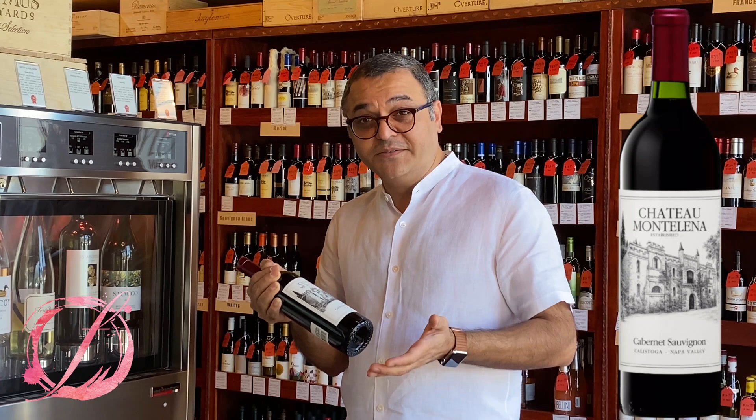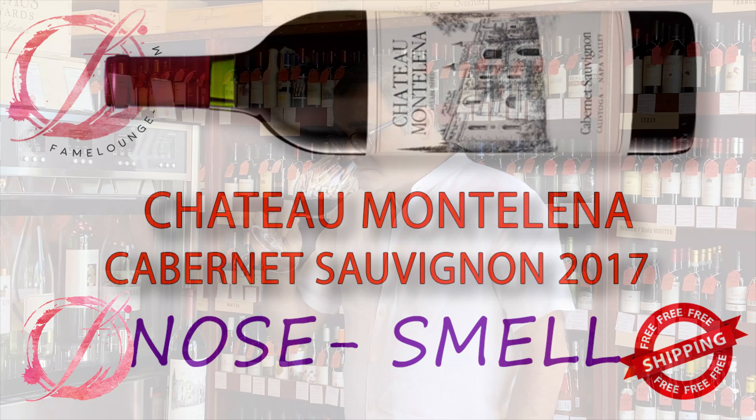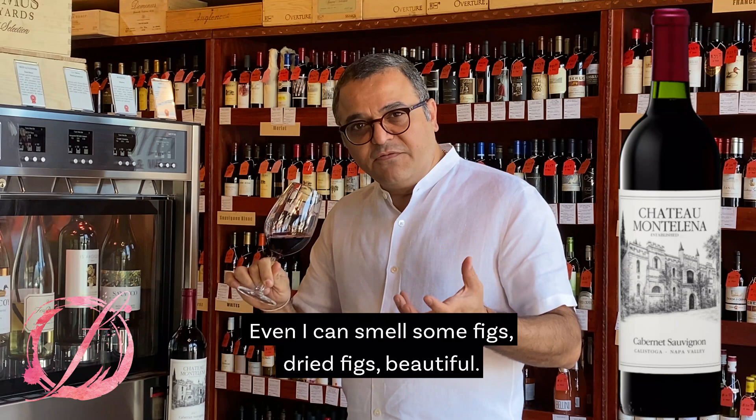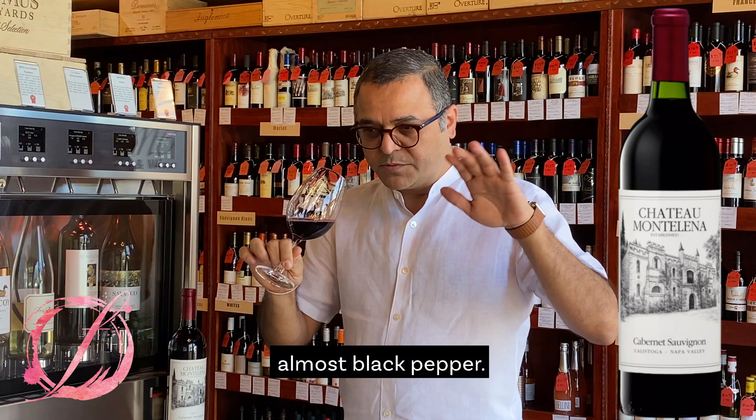Let's swirl it around and aerate it a bit. Lots of raspberries, raspberry jam, ripe plums. I can even smell some figs, dried figs. Beautiful. That nice baking spice, almost black pepper.